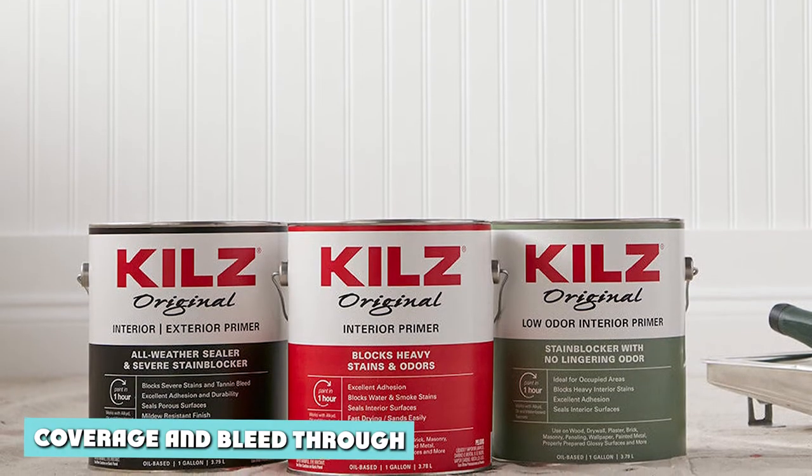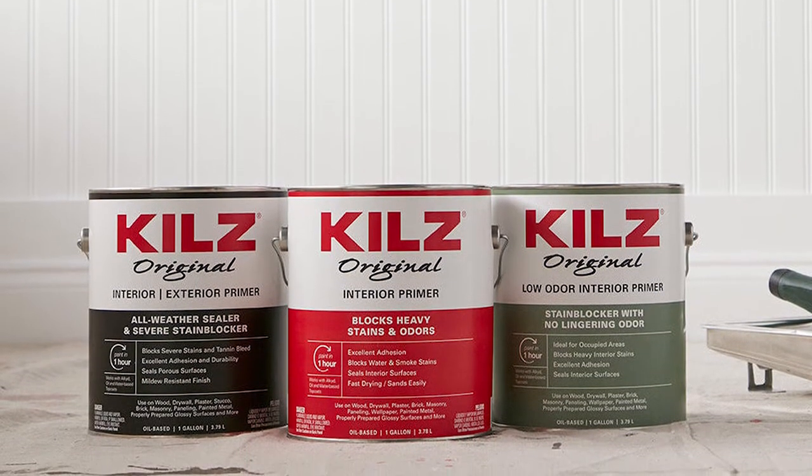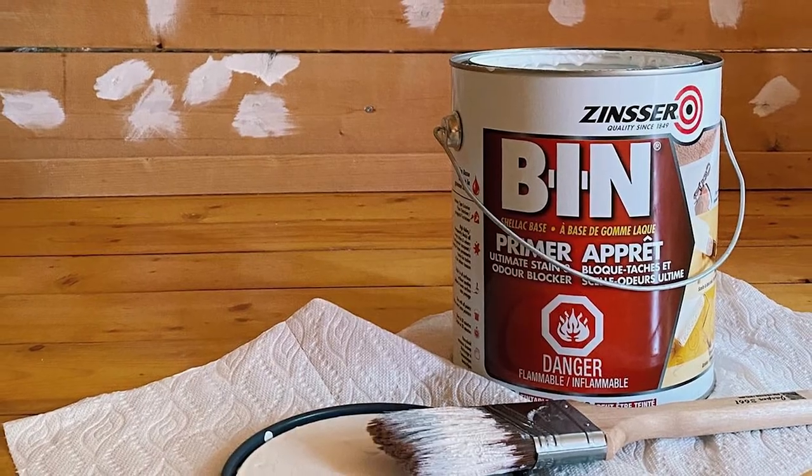One of the primary purposes of a primer is to cover the stains that you cannot wash off and prevent other stuff from coming off the surface and through the paint.